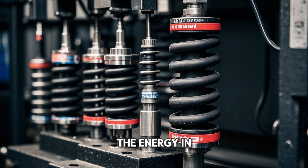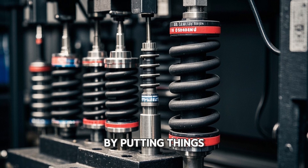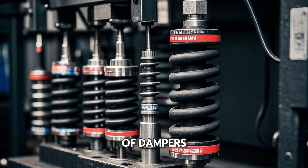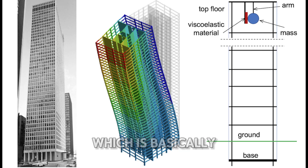The way that engineers dissipate the energy in the building is by putting things called dampers on top of the structure. There are several different types of dampers. One type is a mass damper, which is basically like a big heavy weight that sits on top of the building.